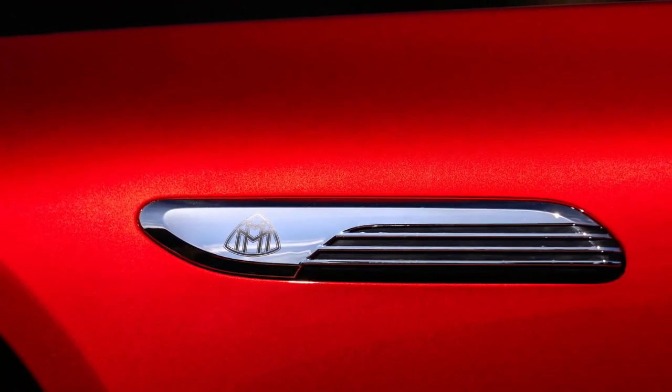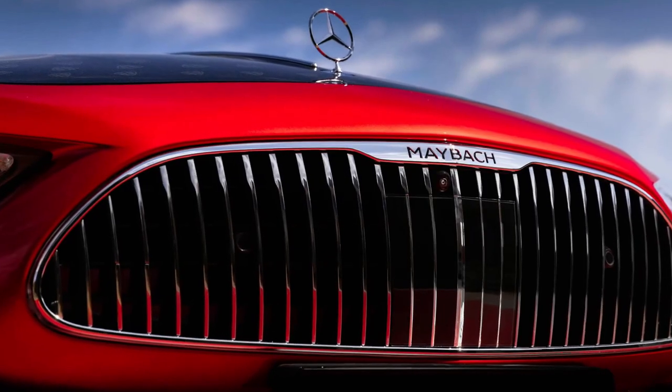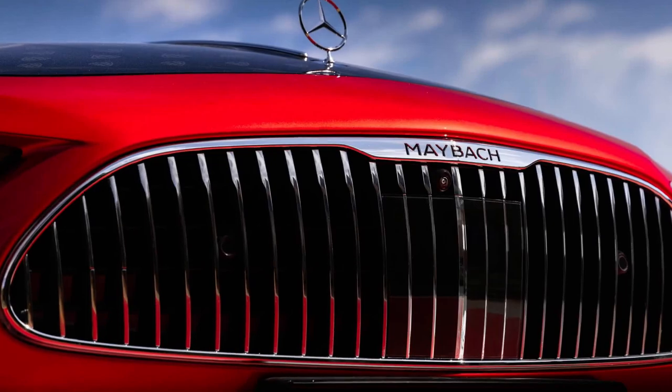Both SL Monogram versions are called SL 680, meaning a more demure spec than an AMG model.